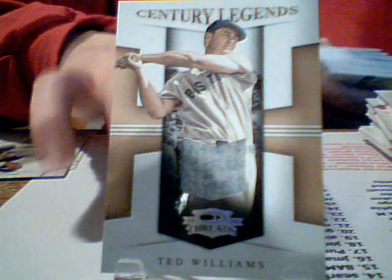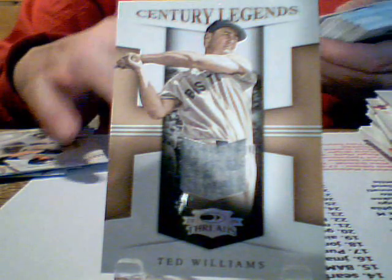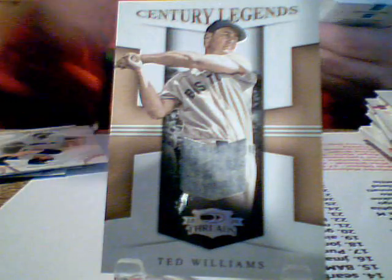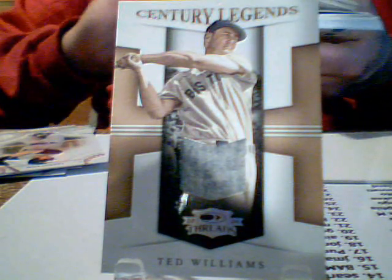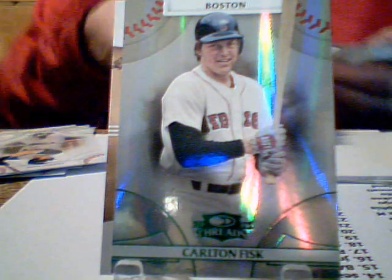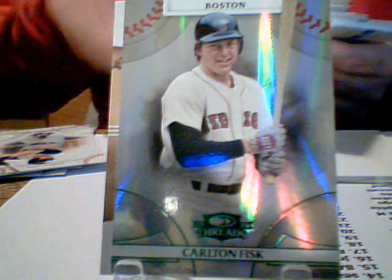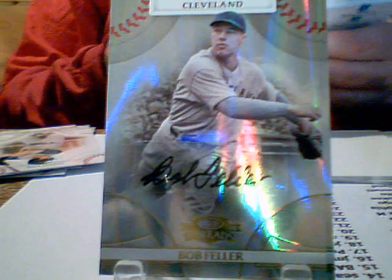All right, the second half of box two — and I'd say that's pretty good. Number 33 of 50, Century Legends, nice soft Red Sox — Teddy Ball Game, Ted Williams. Can't beat that with a stick. Then we've got a Carlton Fisk numbered to 250, and a Bob Feller numbered 43 of 100. Got a little bit of a nick on the corner — came out of the pack that way — but still nice. 43 of 100, nice Feller.